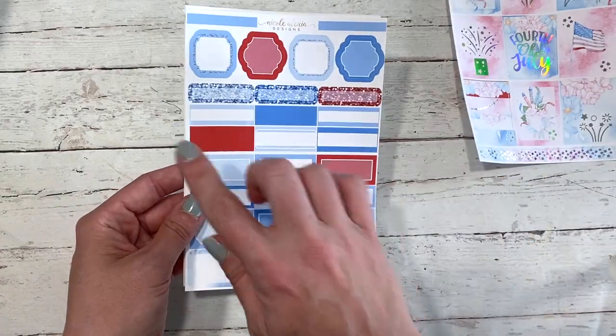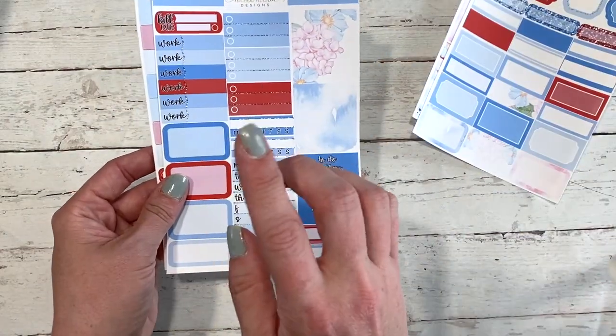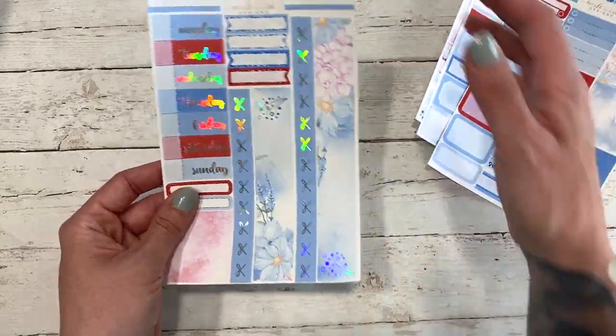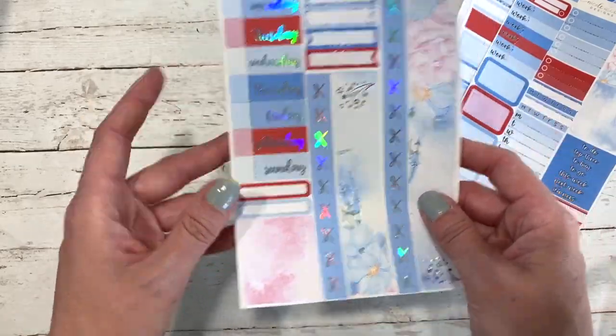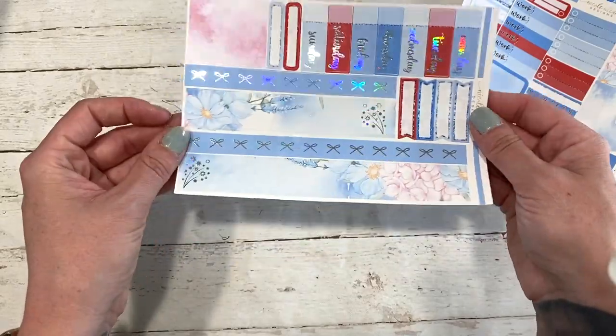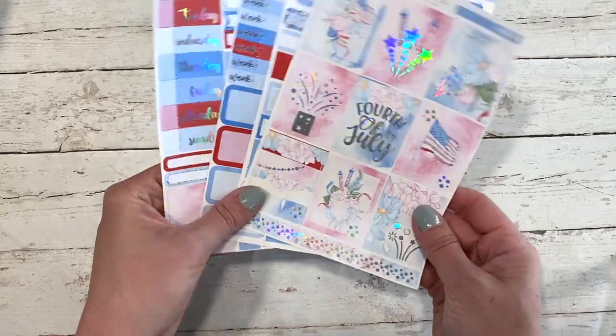Your second sheet has your boxes, work labels, checklist, and headers. And then here is your bottom washi sheet — you've got your date covers on one side and your bottom washi over here. Yeah, that is the Fourth of July collection.